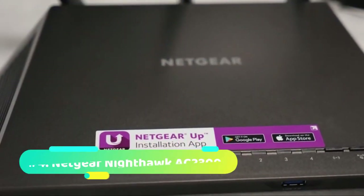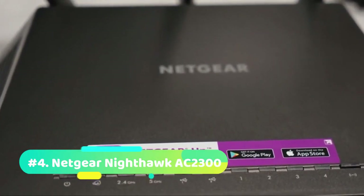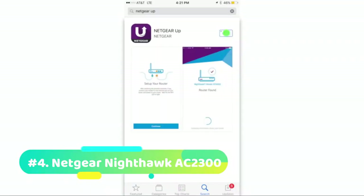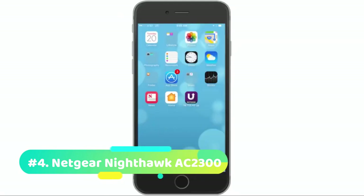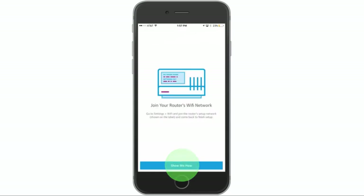At number 4 we have the Netgear Nighthawk AC2300. It might be priced like a high-performance or gaming router, but the Netgear Nighthawk AC2300 delivers in a different area: cybersecurity. The RS400 may deliver solid performance and enough range to cover most homes, but the real value is protection.